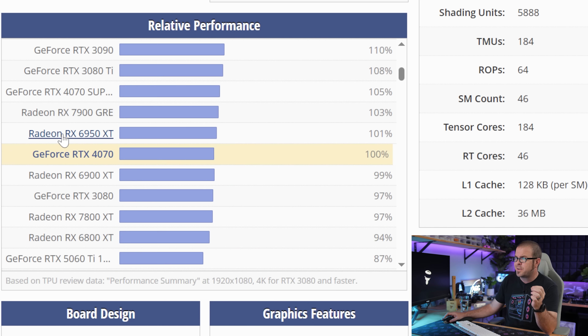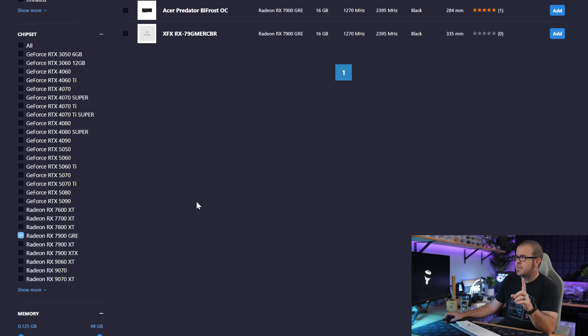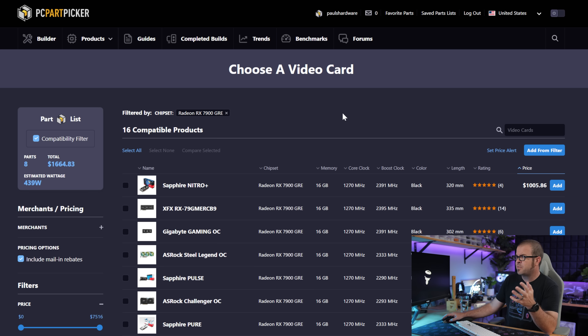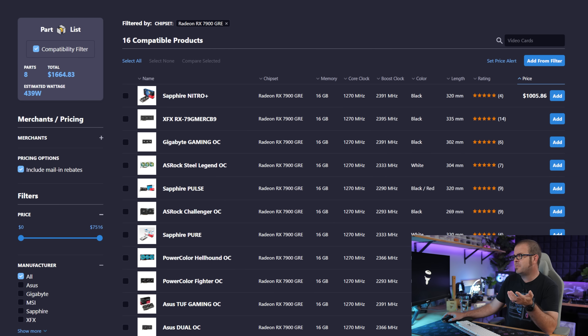While yes, there's the Radeon RX 6950 XT and 6900 XT here, those are now two generations old, which also means they're going to be harder to find at retail. There is the RX 7900 GRE, which is right in the same range as the 4070 — a card I'd totally recommend if you could actually buy it. But jumping over to PC Part Picker, we find that really you can't, at least not directly from a retailer in the US right now.